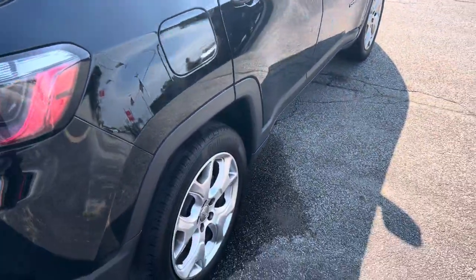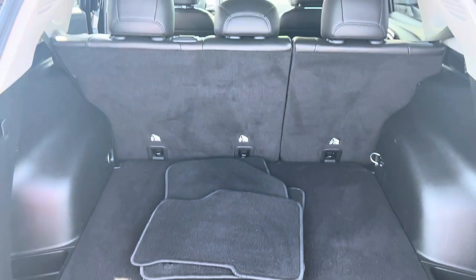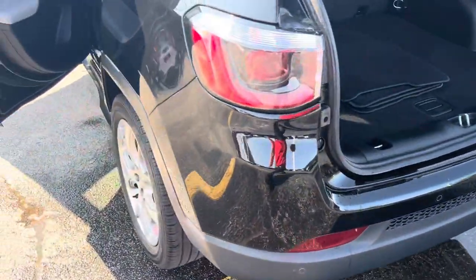With the Limited you get upgraded wheels. If we step around to the rear, you can see there's plenty of cargo space, and those seats do fold down for additional storage. We also have rear park sensors.